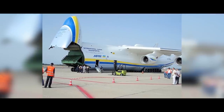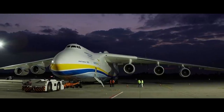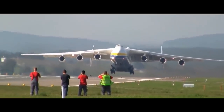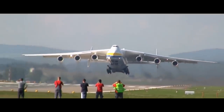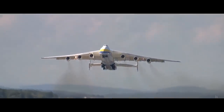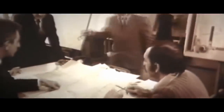The nose cargo ramp takes seven minutes to open and the process has been nicknamed the elephant's bow. The elephant eats a lot too — 16 tons of fuel per hour while in cruising mode, and it can take up to 36 hours to refuel. The Goliath doesn't just take off; it fairly quickly dives into the sky, swings its wings, and heads off.